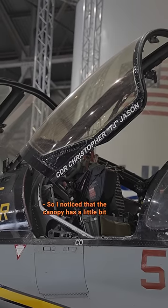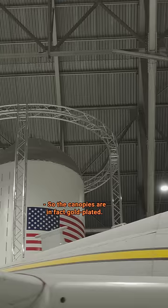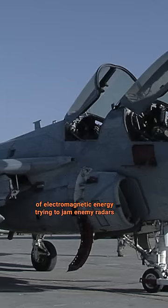I noticed that the canopy has a little bit of an amber tint to it. Is that significant? The canopies are, in fact, gold-plated. The gold plating was put in there to protect the aircrew during missions, as the airplane was emitting a lot of electromagnetic energy trying to jam enemy radars and communications.